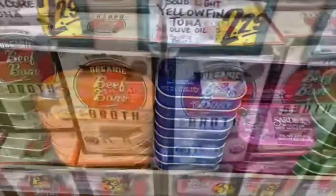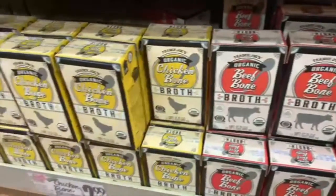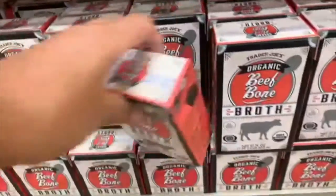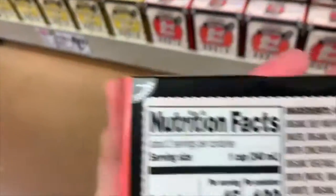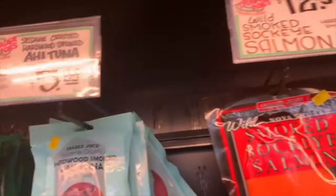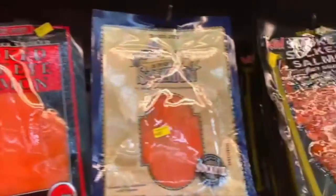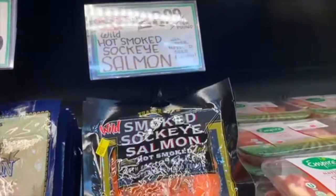They also have bone broth. The problem with bone broth is it has a lot of added veggies, so if you're doing strict carnivore it's probably not a good idea. Also, histamines can be a problem in bone broth if it's stored for a long time, so be aware of that. Now we're in the smoked fish section — try to always get wild fish when you can. It's beautiful, it's pricey, but it's so tasty and worth it.